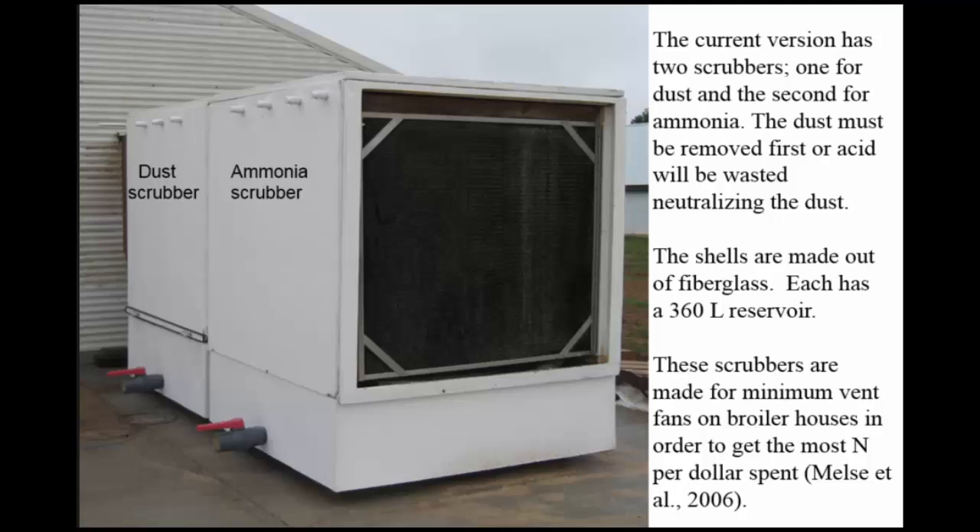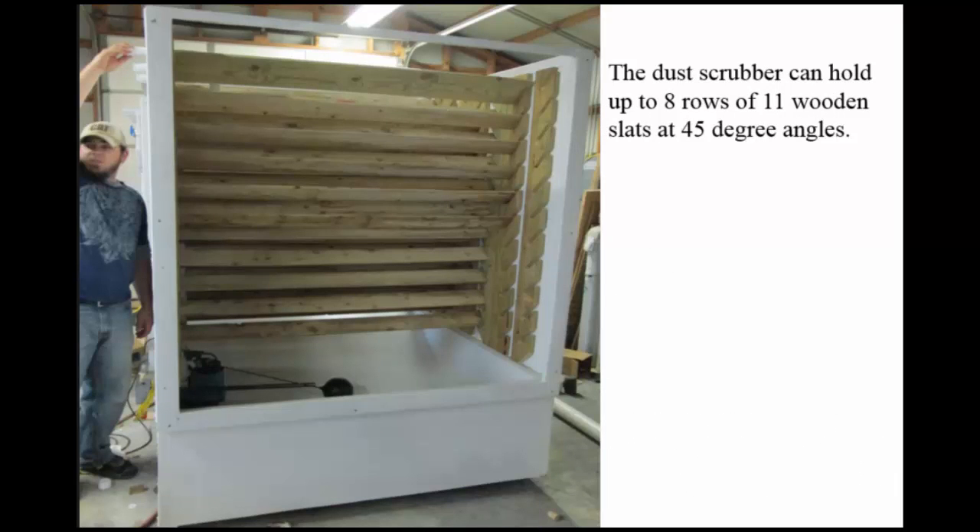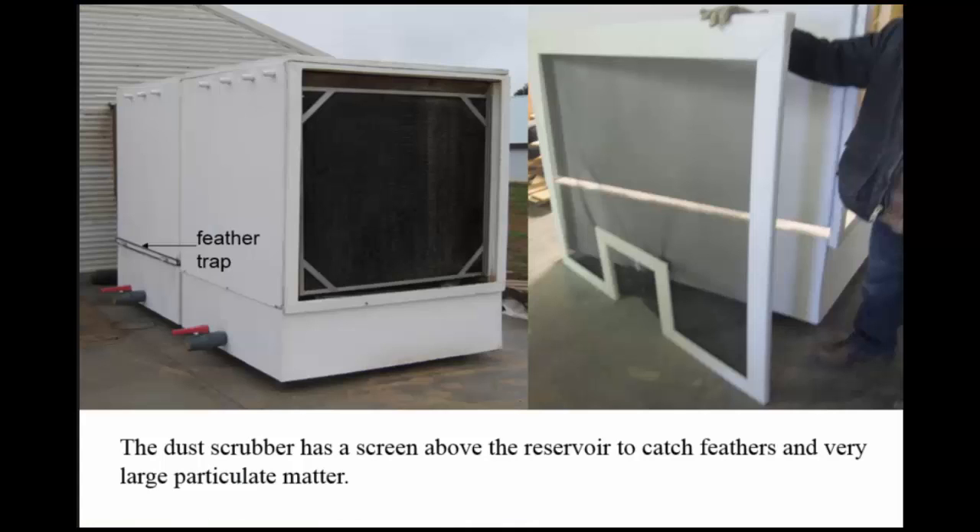We've been working on scrubbers for about a decade. The current version has a dust scrubber first, then an ammonia scrubber — you've got to get the dust out of the air. Poultry litter has very high alkalinity, and if you don't remove that dust, you're wasting your acid neutralizing it. The shells are made out of fiberglass, and each one has a 360-liter reservoir in the bottom. We focused on minimum ventilation fans. We have eight rows of 11 wooden slats at 45-degree angles, and a feather trap on the dust scrubber.